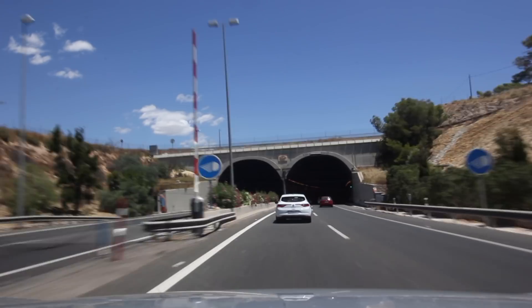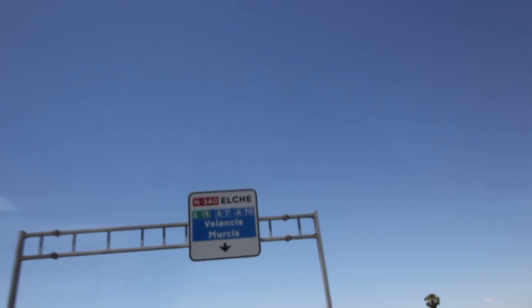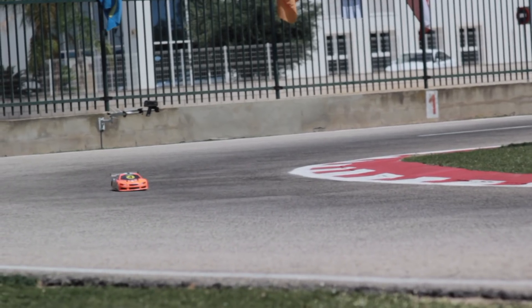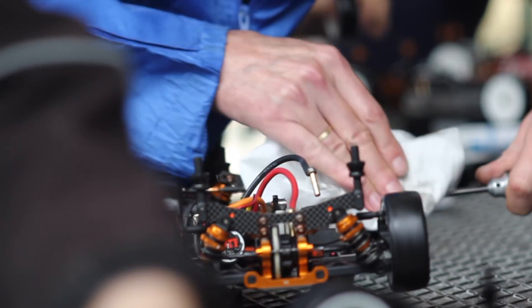Hello and welcome to RC Racing TV. In this episode, we're in sunny Spain for the EFRA 110th ISTC European Championship Finals. That means we're talking 1/10th scale, four-wheel drive, electric, radio-controlled vehicles racing for glory.